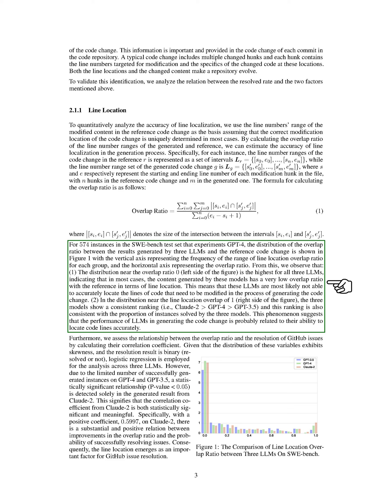In our experiments with GPT-4 on 574 instances, we observe the distribution of overlap ratios between the generated results and the reference code change. The distribution on the left side of the figure, near an overlap ratio of 0, is highest for all three models, suggesting that the models struggle to accurately locate the lines that need modification. On the right side, near an overlap ratio of 1, the models show a consistent ranking, with CLAUDE2 performing the best, followed by GPT-4 and then GPT-3.5. This ranking aligns with the proportion of instances successfully solved by each model, indicating a link between accurate line localization and code generation performance.